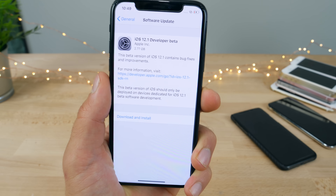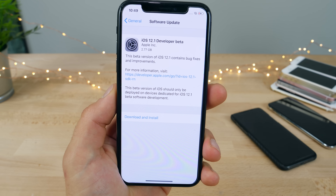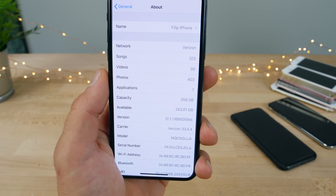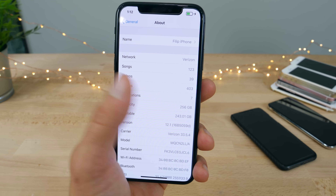I did update from iOS 11.4.1. It was a massive update, just like installing iOS 12 from the beginning. Before: 244 gigabytes, after: 243 — it did consume just a little bit.